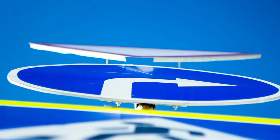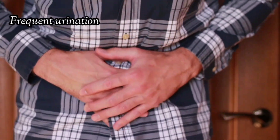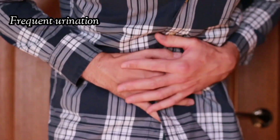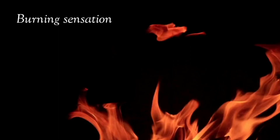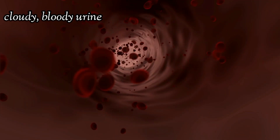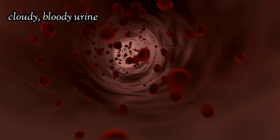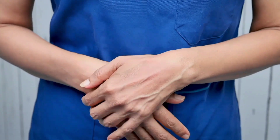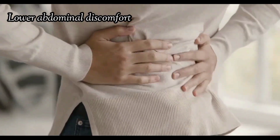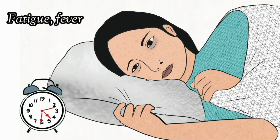Common signs of a urinary tract infection (UTI) include frequent urination — a sudden, strong urge to urinate often, even when little urine comes out. A burning or painful sensation during urination. Cloudy or bloody urine — urine may appear cloudy, bloody, or have a strong odor. Lower abdominal discomfort — pain or pressure in the lower abdomen or back. Some people may also experience fatigue, fever, or chills.